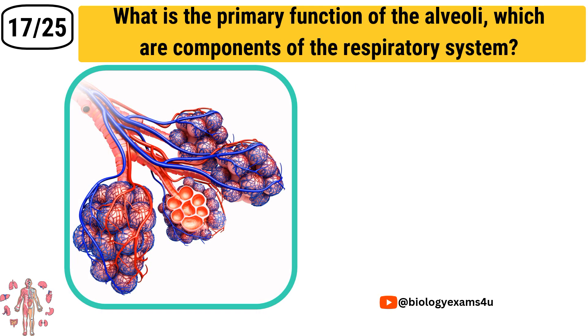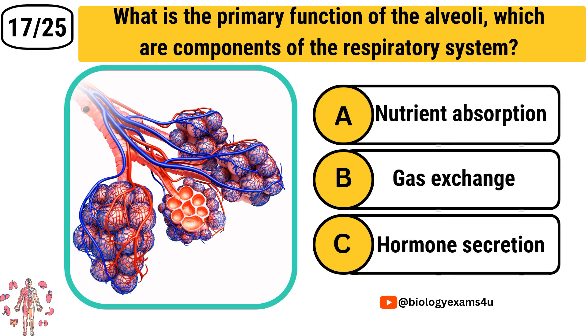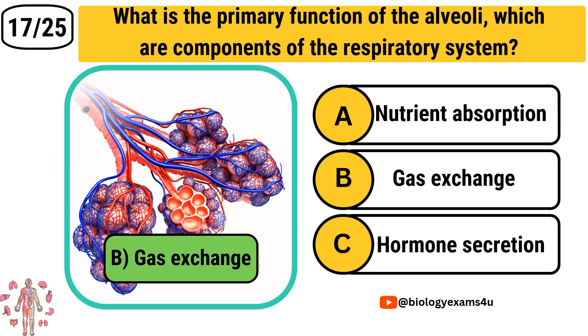Question number 17: What is the primary function of the alveoli, which are components of the respiratory system? Option A: Nutrient absorption. Option B: Gas exchange. Option C: Hormone secretion. The correct answer is Gas exchange.